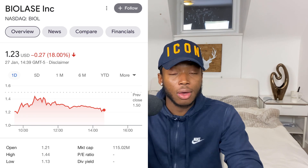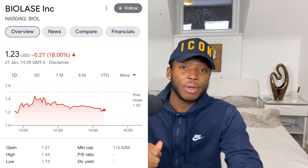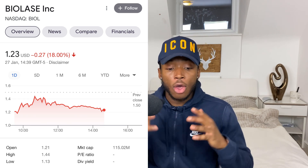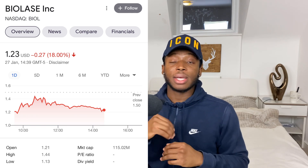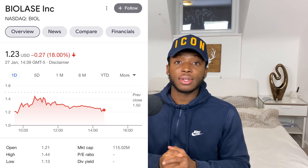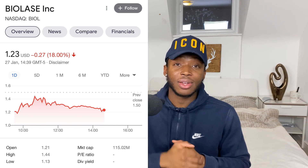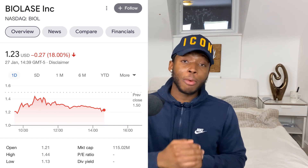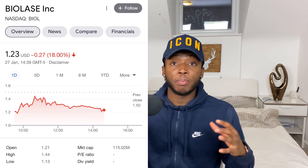The fourth stock is Biolase, ticker symbol BIOL. I got invested just yesterday and on the first day it went up about 13 percent. Today we saw a dip so the stock is sitting at one dollar and 23 cents. This company has a dental laser system and has reported substantial growth in expected earnings and revenue for the next quarter. When fourth quarter earnings are released in March, that could be a major catalyst. They've been bringing in more agreements and deals to get their product out globally. You want to invest in companies with upcoming catalysts, strong financials, a great product, and a large market to capture.